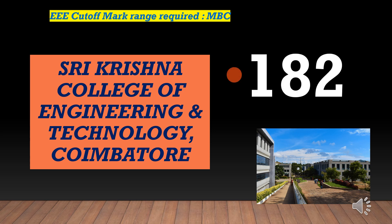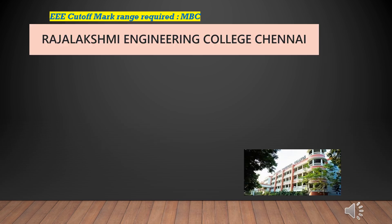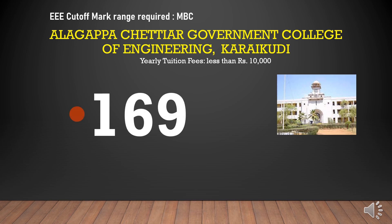Shree Krishna College of Engineering and Technology cutoff marks required for EEE-MBC is 182. Shree Venkateshra College of Engineering cutoff marks required for EEE-MBC is 180. Rajalakshmi Engineering College cutoff marks required for EEE-MBC is 174. Yearly tuition fees less than rupees 10,000.